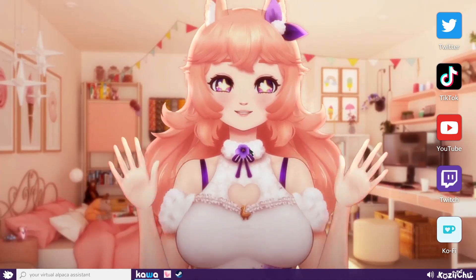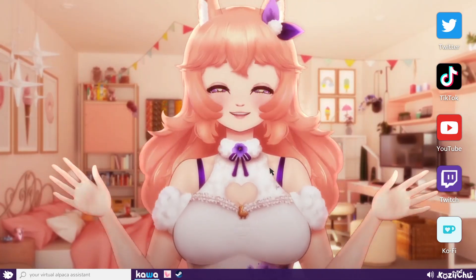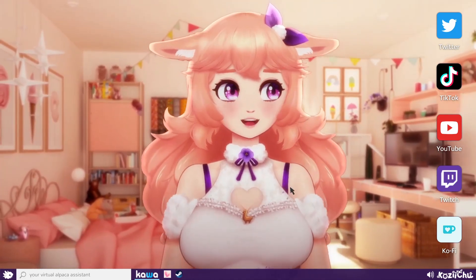Hey, I missed you! Hey, I know what you're thinking. Another model? Another version of Cozy?